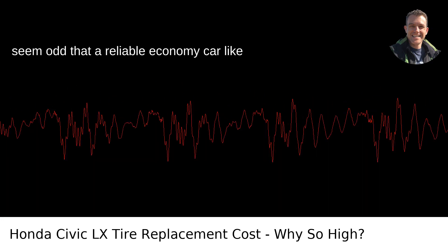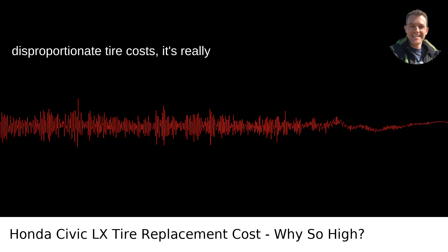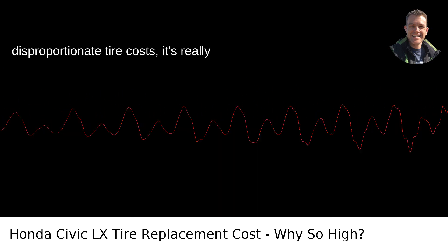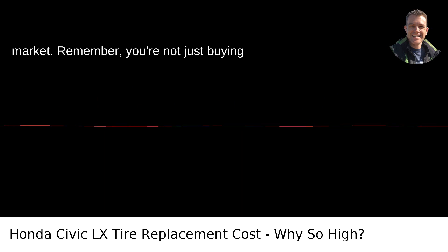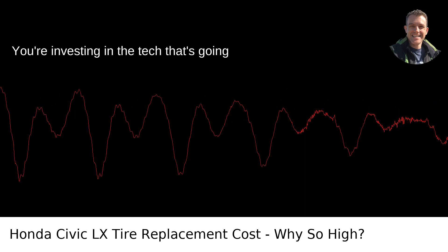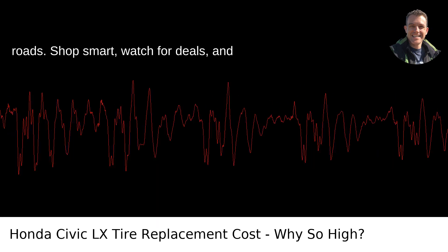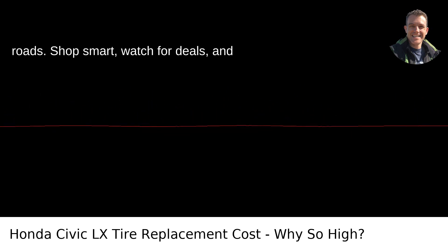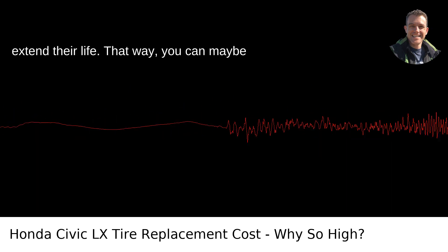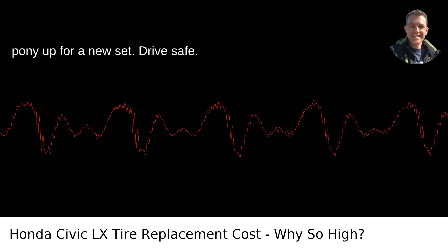While it might seem odd that a reliable economy car like the Honda Civic LX has seemingly disproportionate tire costs, it's really just a reflection of the modern tire market. Remember, you're not just buying rubber donuts to keep your car rolling — you're investing in the tech that's going to keep you safe on those rainy Portland roads. Shop smart, watch for deals, and keep your tires properly inflated to extend their life. That way, you can maybe stretch out the time before you have to pony up for a new set.